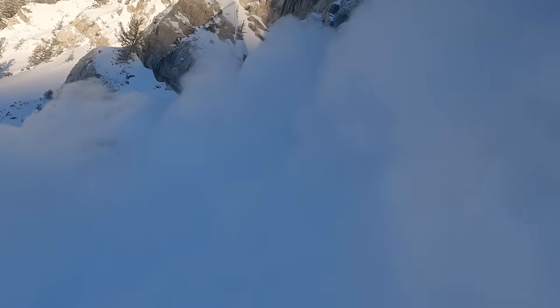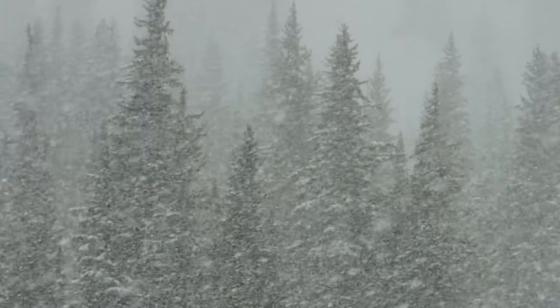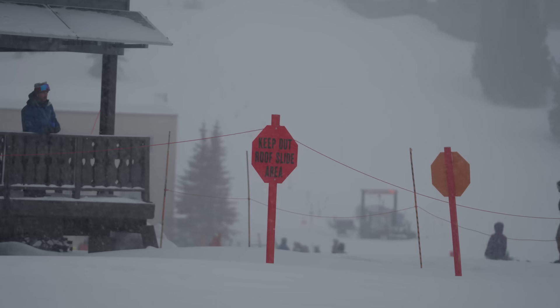Here in the Wasatch Range, we get a lot of really strong winter storms, and we average over 550 inches of snow per year. With those big storms usually come some big avalanche problems, for better or for worse.